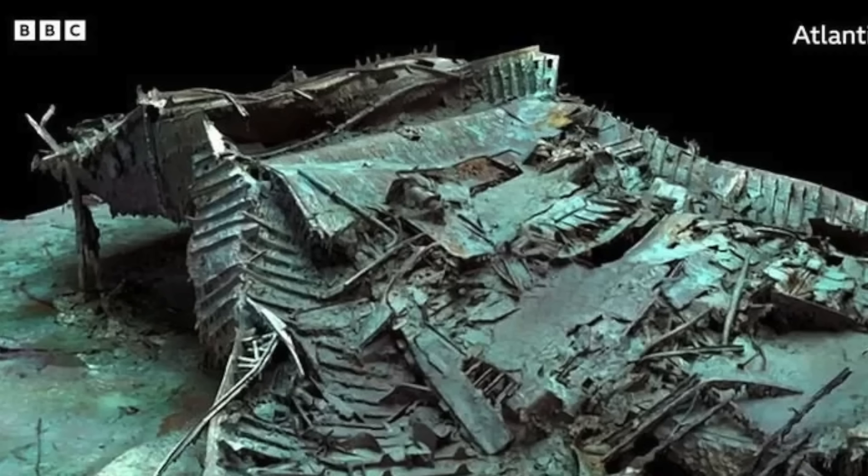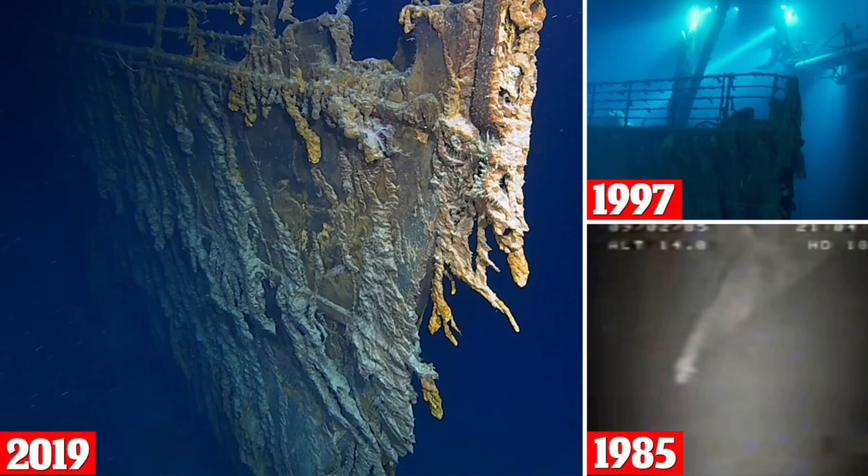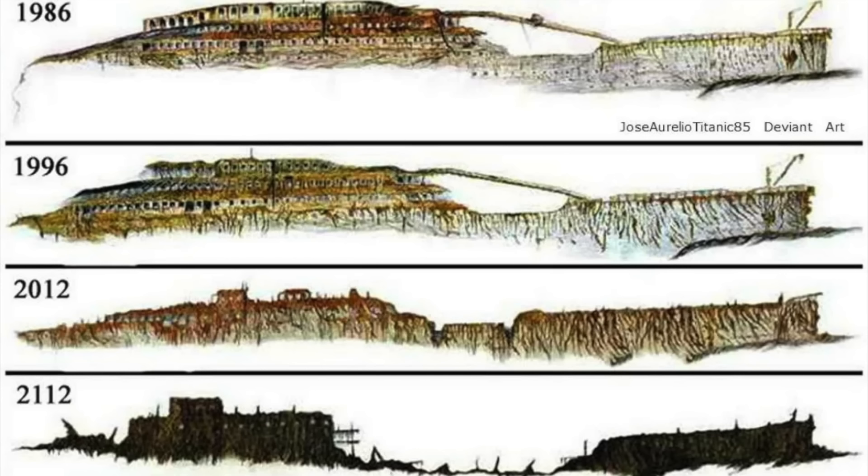I would pretty much just focus on the bow and really try to explore it. Either by 2030 or 2037, there's going to be a big collapse at some point where one of the decks gives out — maybe it already happened and we don't know it. That's on the interior, because they haven't gone to the interior in a while. They have to park their submersible and then get the robots out and send them in through a cable.